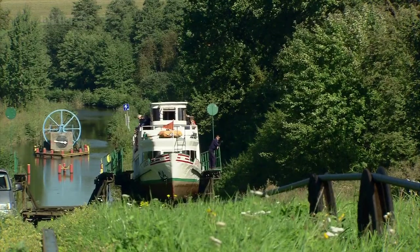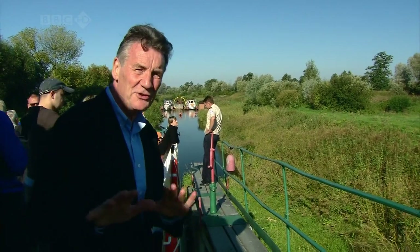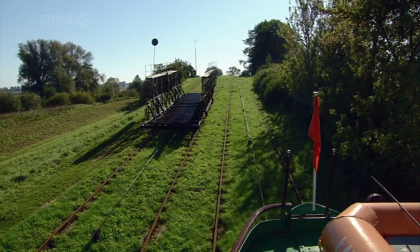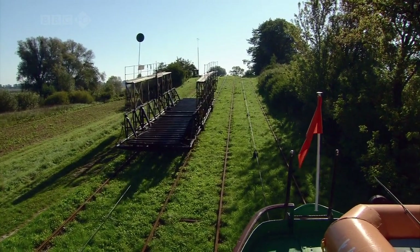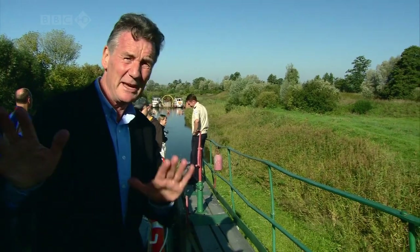This is pretty remarkable because we've been dragged out of the canal onto dry land. It's not a lock system, it's a slipway system. Basically, the boat has to be raised 100 metres in the course of the canal. This is one of these locks, and I've never seen anything quite like this. So instead of just being in a water lock, you're actually taken out of the water and up the hill.